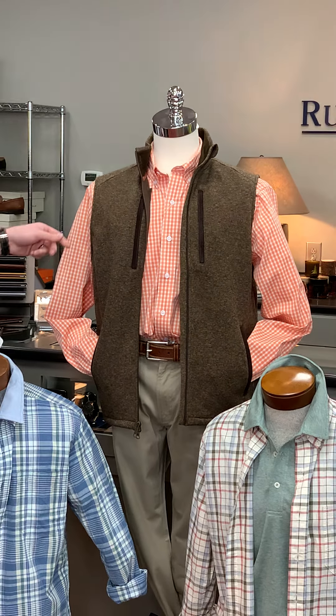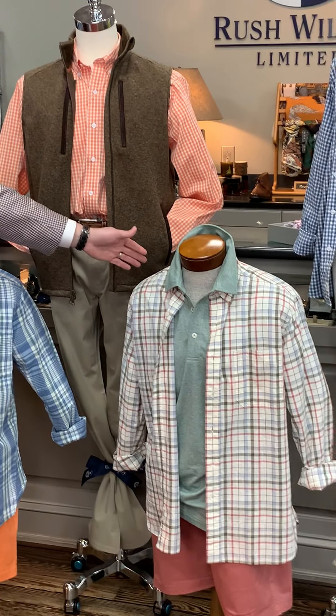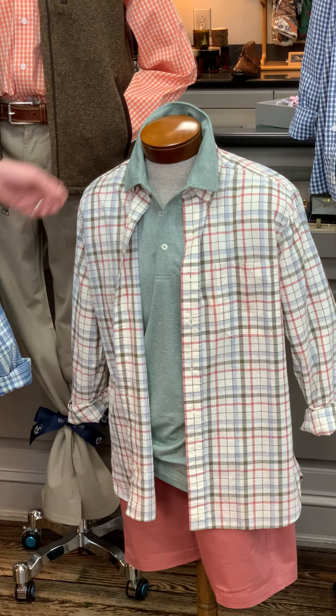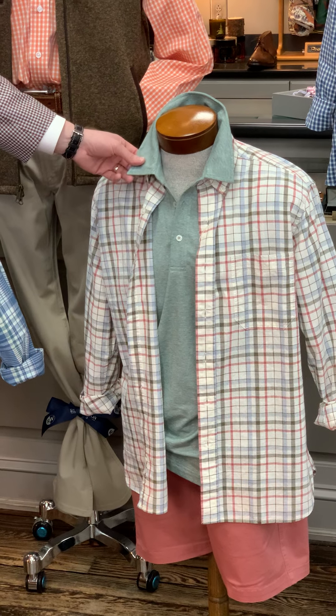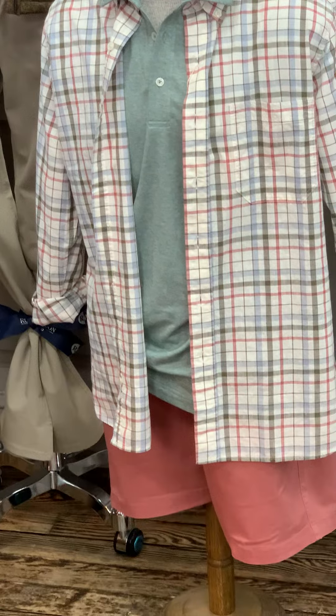The vest is actually a knit vest from Tom Beckby — it's just a really great filling fleece vest. Next to him we have another outfit with shorts: a cotton plaid with olive, blue, cream, and red in it, with a green heathered polo.